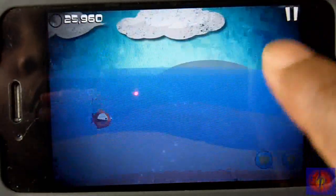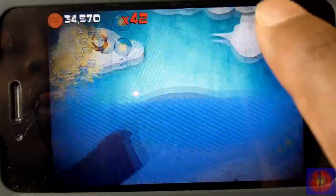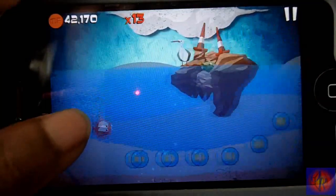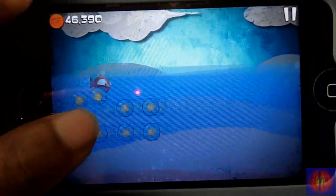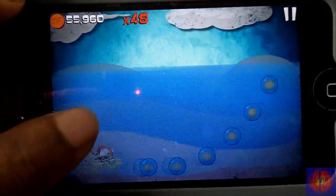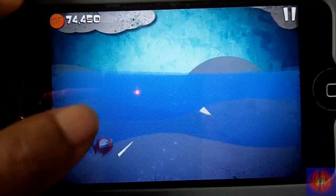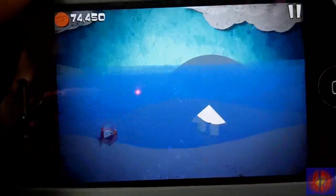You tap and hold the screen to go down, then release when you want him to spring up. You die when you hit an obstacle like the mountains, and sometimes there are ships. When you die, you start over the map, but the maps do change — they mix it up a bit, which is cool. It's just like Tiny Wings but with a fish on the water instead of a bird on mountains.